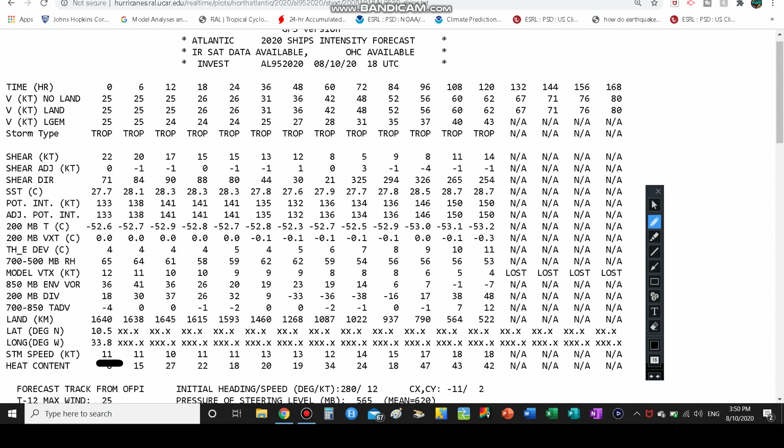Storm forward speed will be about 10 to 15 mph, possibly reaching above 20 mph over the next five days. The SHIPS diagnostic message — which is based on the GFS model, available at hurricanes.rail.ucard.edu — indicates this system has the possibility to become Tropical Storm Josephine. Heat content starts at 34 out of 100 and climbs to 43–47 over the next several days, which can really help the storm grow and develop rotation.